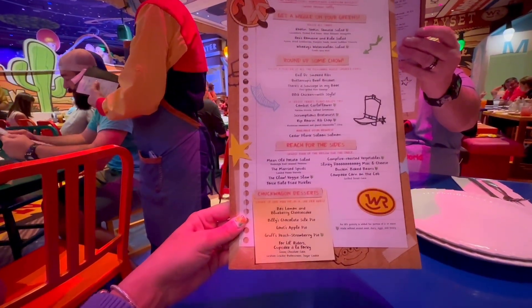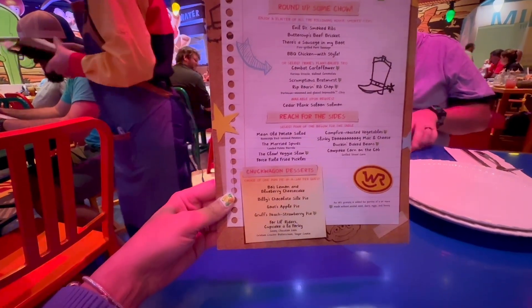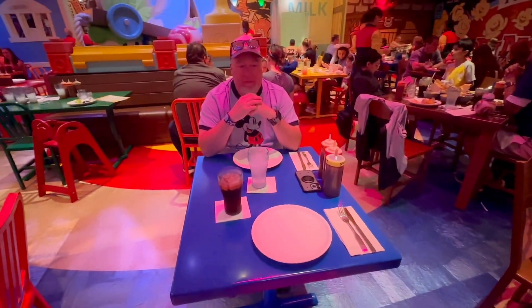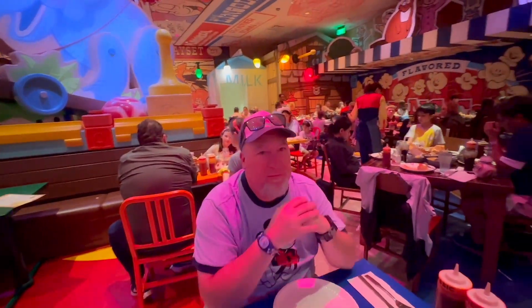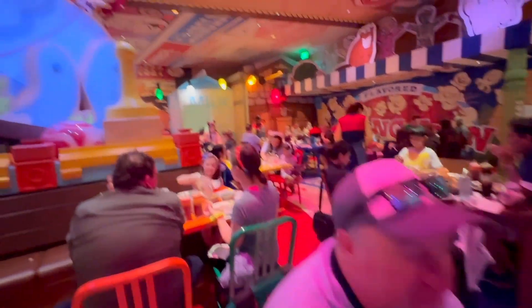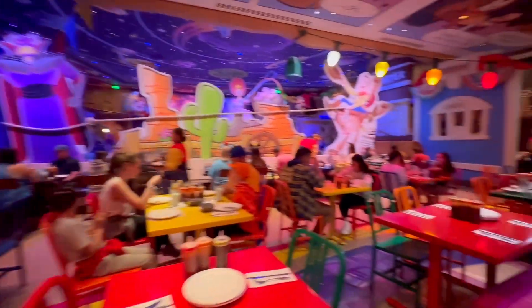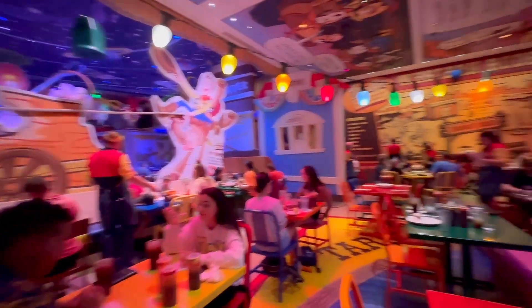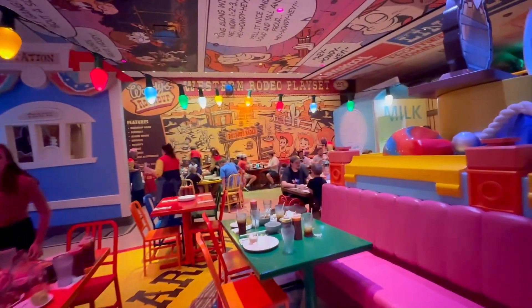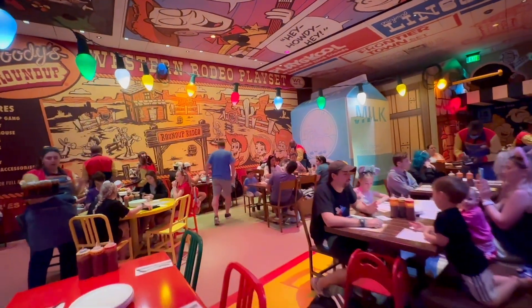We're gonna find out how this all works but look at all these awesome items to choose from. Scott's gonna hold down the fort here and we just put in our order. So anytime we hear a bell and Andy might be coming, everybody has to freeze — the servers, all of us, everybody — or else we'll be in big trouble.